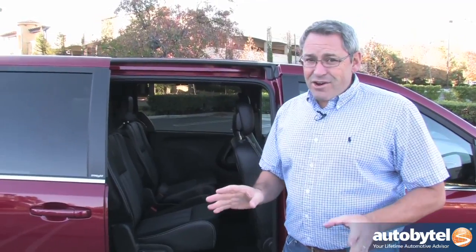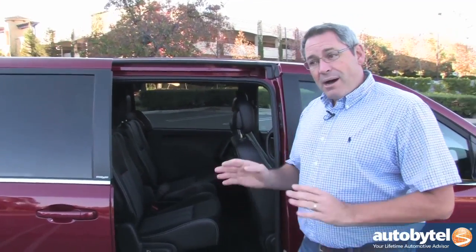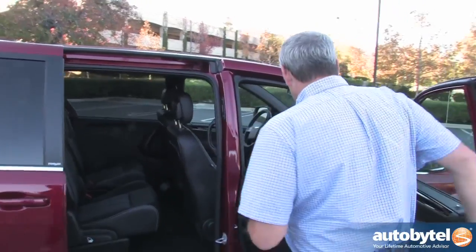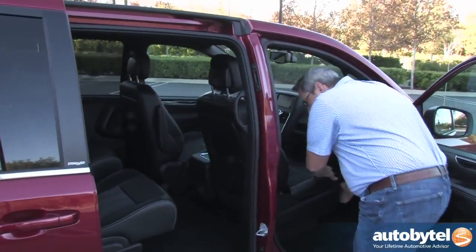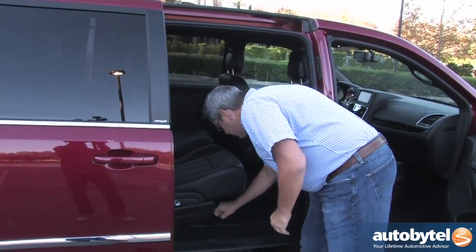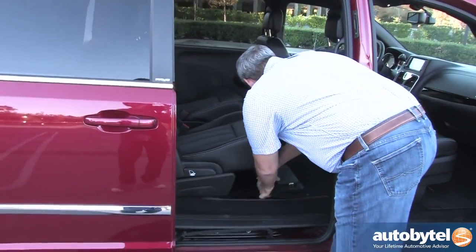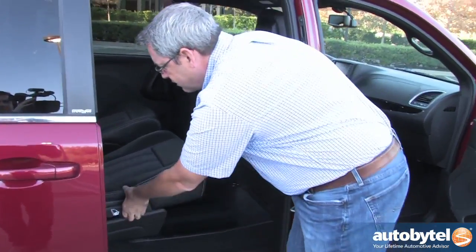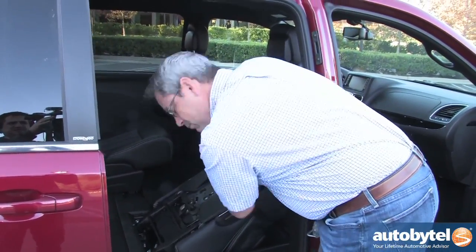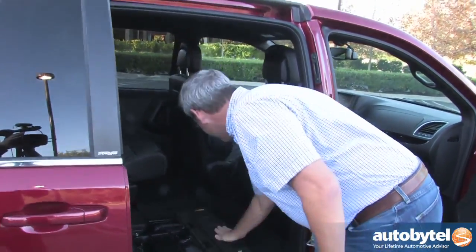Now, it's not necessarily an easy process, but it is easier than hauling them into the garage. The first thing you do is slide the front seat all the way up, remove the carpeted mat, open the underfloor bin, and then — almost bam — into the floor they go.